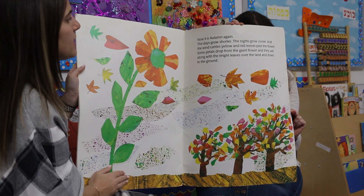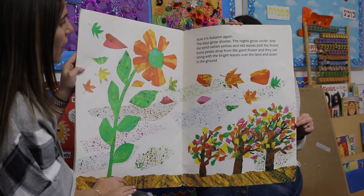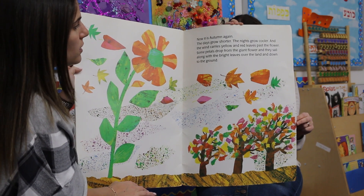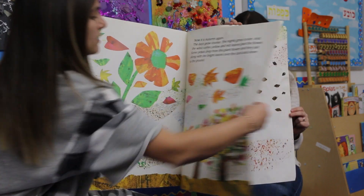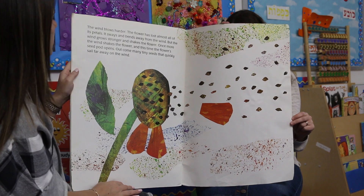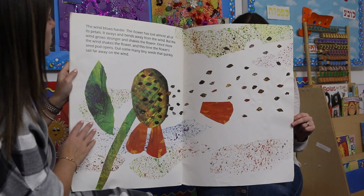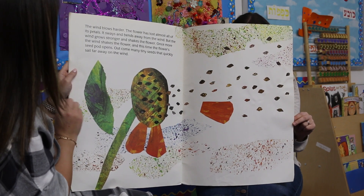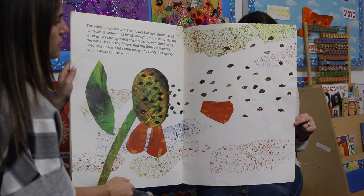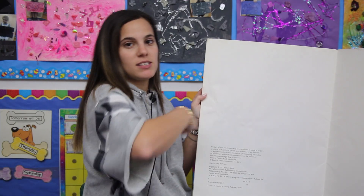Now it is autumn again. The days grow shorter, the night grows cooler, and the wind carries yellow and red leaves past the flower. Some petals start to drop off the giant flower and sail along with the bright leaves over the land and down to the ground. The wind blows harder and the flower has lost almost all of its petals. It sways and bends away from the wind, but the wind grows stronger and shakes the flower once more. And this time the flower seed pod opens. Out come many tiny seeds that quickly sail far away with the wind, and their trip begins again.